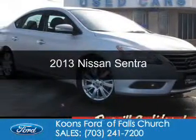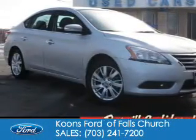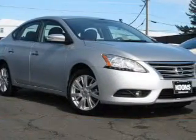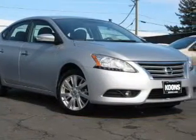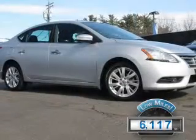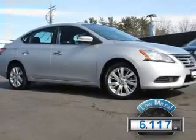This is a used 2013 Nissan Sentra. It's powered by front wheel drive, a 1.8 liter four-cylinder engine, and a six-speed automatic transmission. With fewer than 7,000 miles, this vehicle is like new.